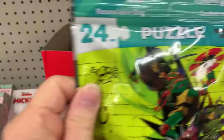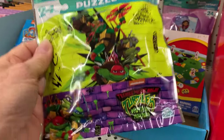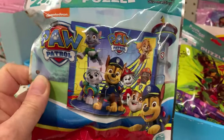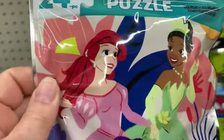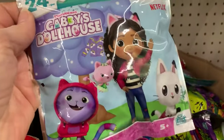They have new puzzles on the go — 24-piece puzzles. We have Ninja Turtles, Paw Patrol — there's almost always a Paw Patrol, but that's a new picture. These are nice and colorful. Disney Princesses, Gabby's Dollhouse, and Spidey.